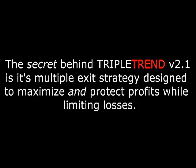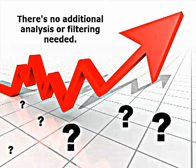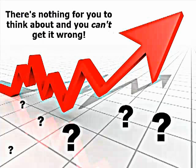The secret behind TripleTrend version 2.1 is its multiple exit strategy, designed to maximize and protect profits while limiting losses. There's no additional analysis or filtering needed. There's nothing for you to think about and you can't get it wrong.